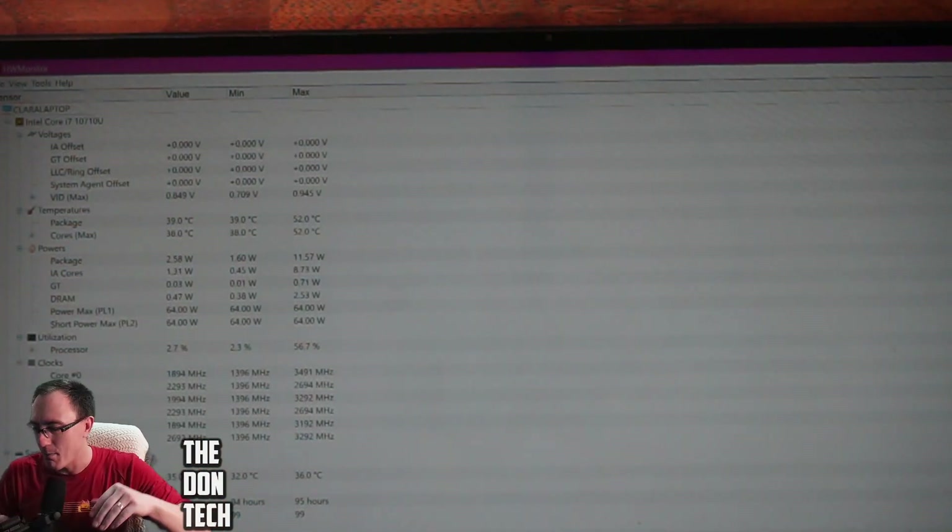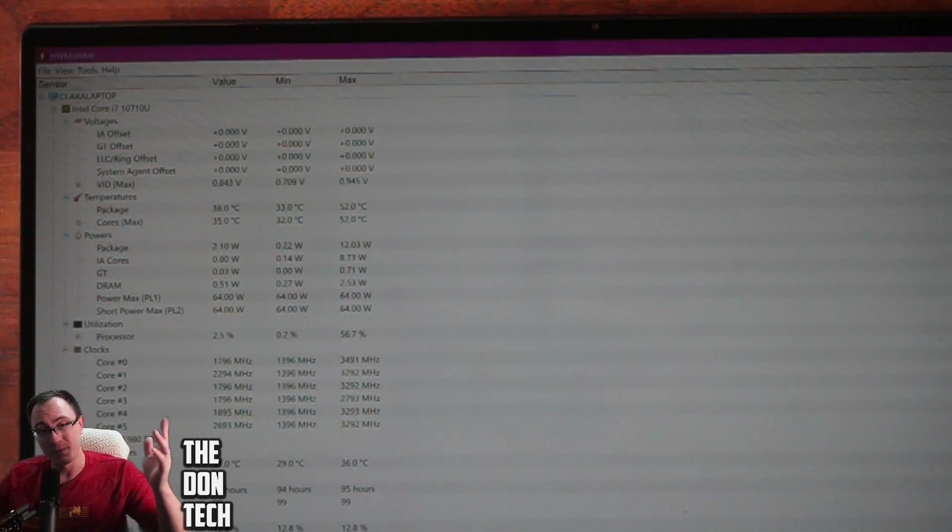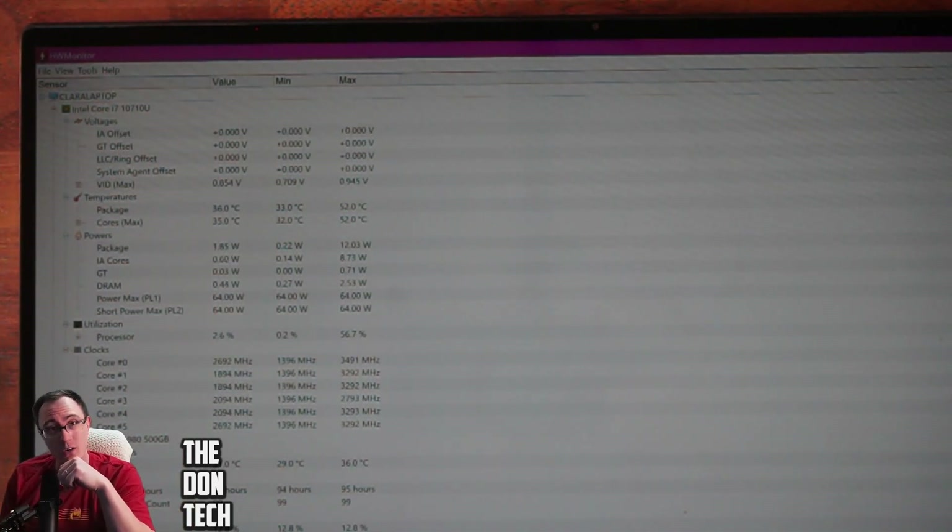Look at those temps — 39 degrees Celsius! That's awesome. It's so much lower. If you see this on YouTube, drop that subscribe. Thank you guys so much for joining in. My name has been The Don — this has been Don Tech. I'll see you in the next video and stream, and remember: The Don's got your back.